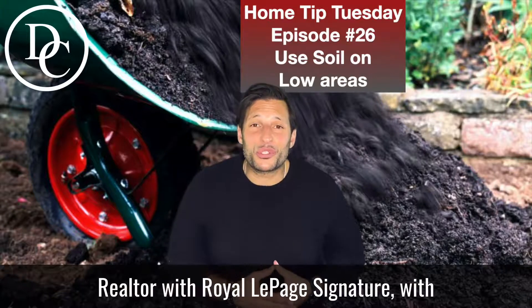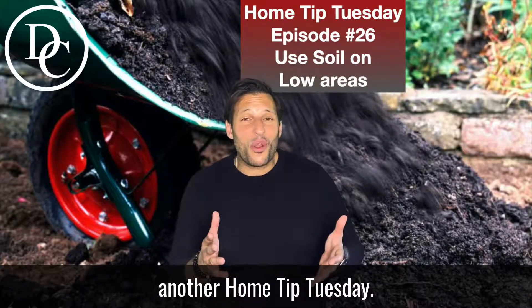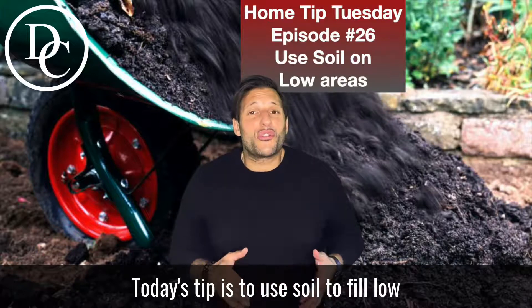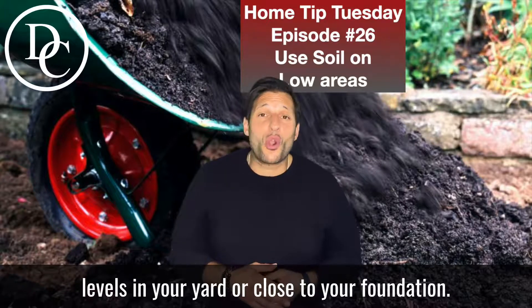Hey there, David Cinelli here, Realtor with Royal LePage Signature, with another Home Tip Tuesday. Today's tip is to use soil to fill low levels in your yard or close to your foundation.